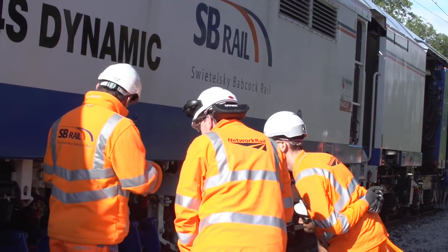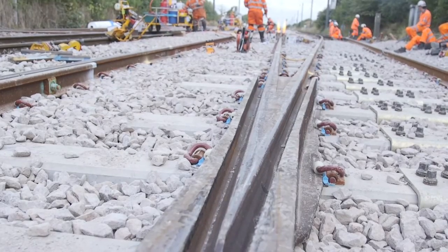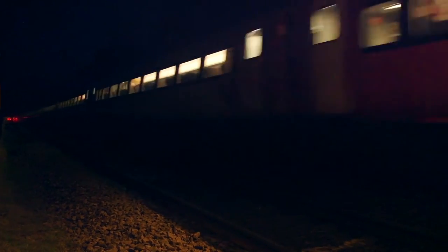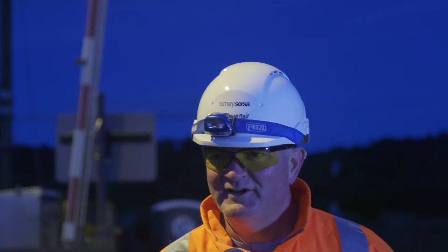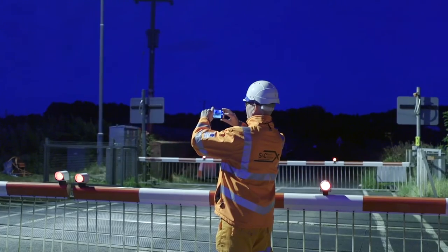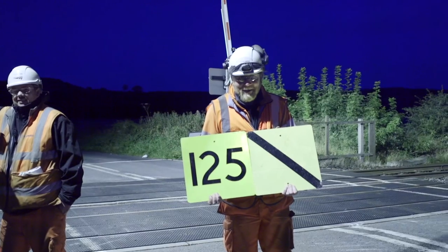The team here have worked extremely hard all weekend and in the weeks and months leading up to this — it's the culmination of lots of hard work. It's a fantastic effort, the quality is spot on, the team are very confident. We've seen the first few trains go over and it looks very good. This morning at Belford in Northumbria, the S&C Northern Alliance have achieved a UK first: a complete S&C renewal handed back at 125 miles an hour.